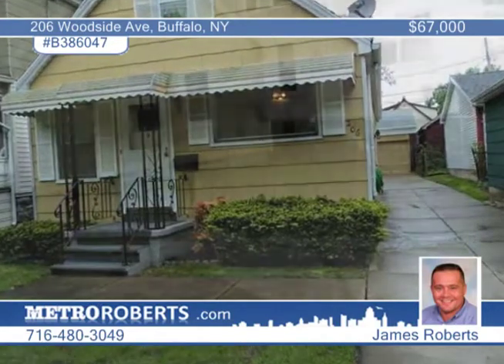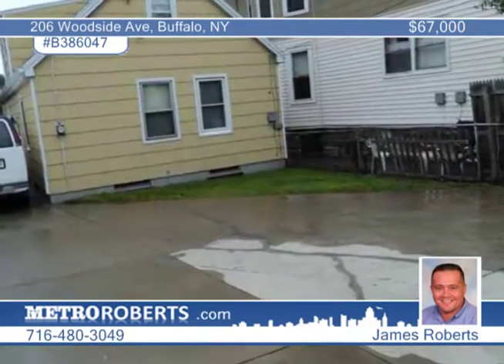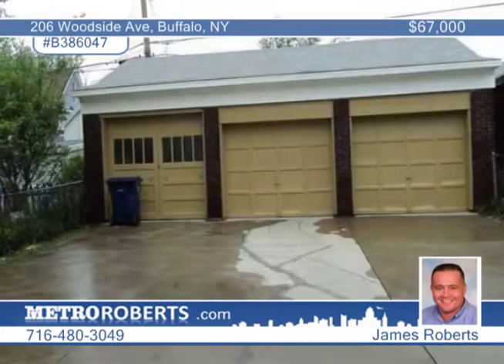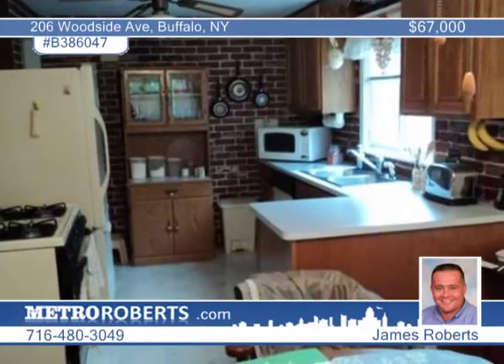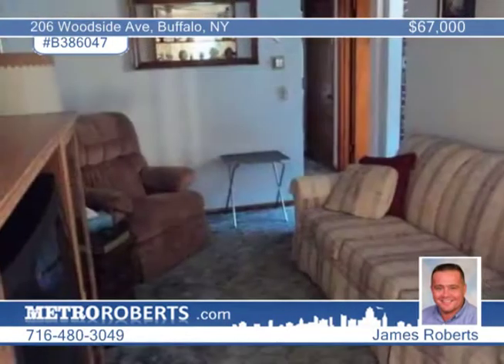It would be hard to top this great location in South Buffalo. James Roberts presents this nice three-bedroom home, accompanied by a three-car detached garage with a concrete driveway and a fully fenced yard. There are some newer windows as well as updates to the kitchen and the bath.